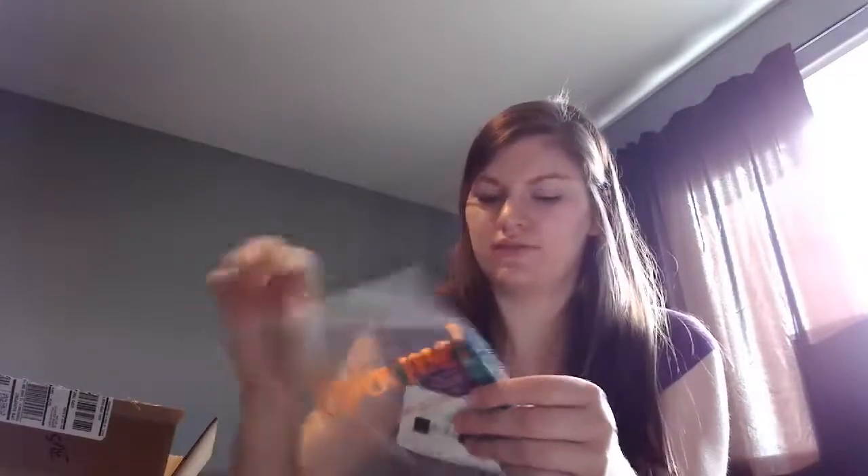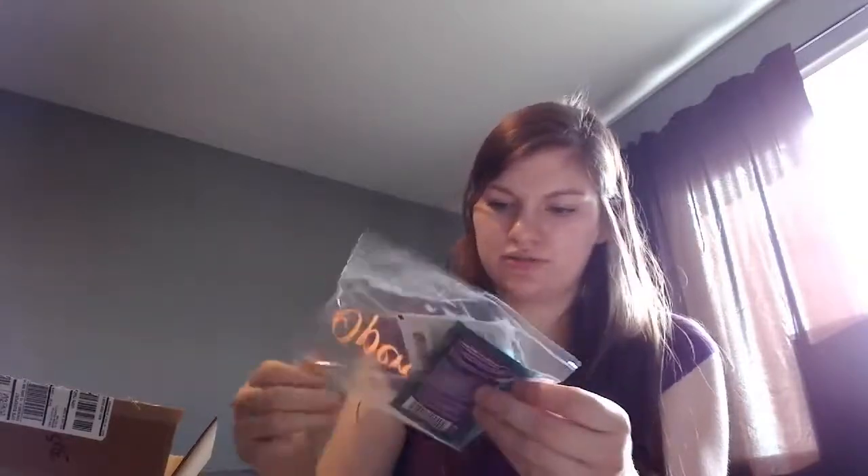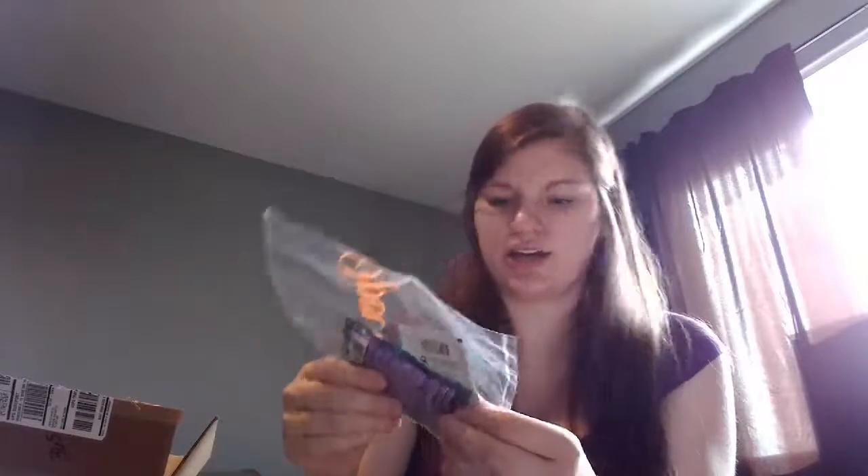I also just went with the variety samples. I got a Smashbox Photo Finish Foundation Primer — I've used this before and I like it. At first I didn't like the silicone feel, but I got used to it. When I tried other primers they didn't feel right, so I went back to a silicone one and loved it. The other sample I got was the My Curls Shampoo.